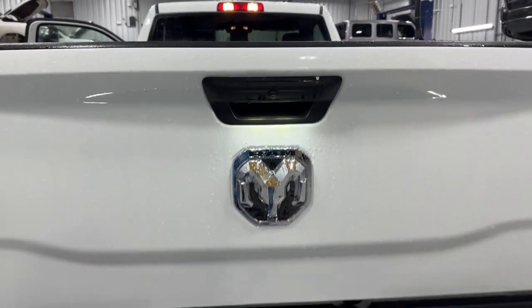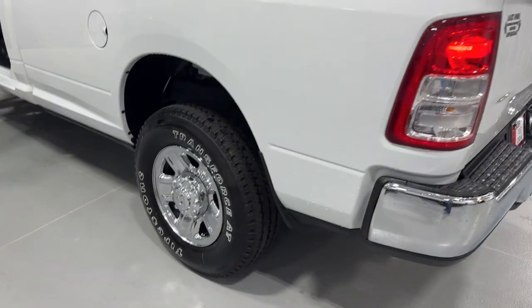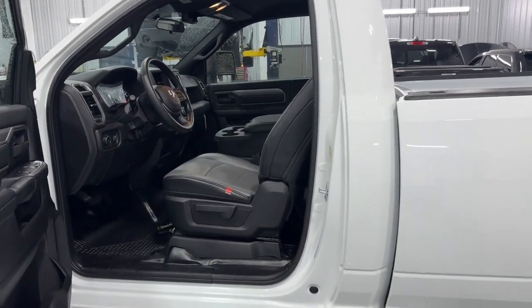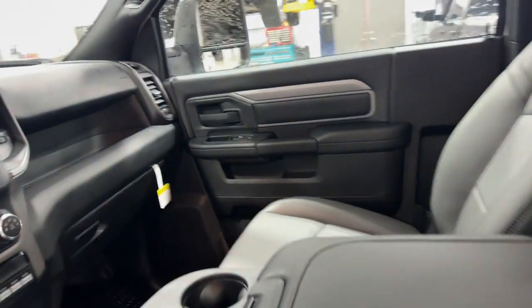These are just some of the great options this vehicle comes with: keyless entry, chrome wheels, keyless start, 8-cylinder engine, backup camera, heated mirrors, Bluetooth connection, stability control, 8-speed AT, and rear-wheel drive.